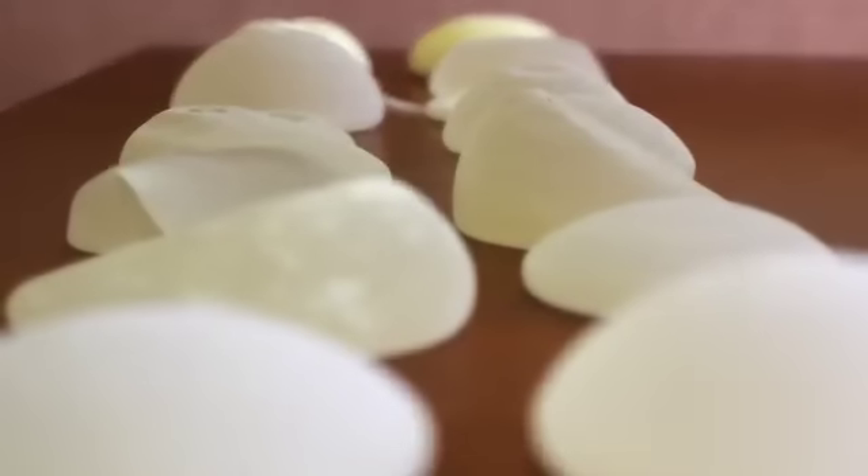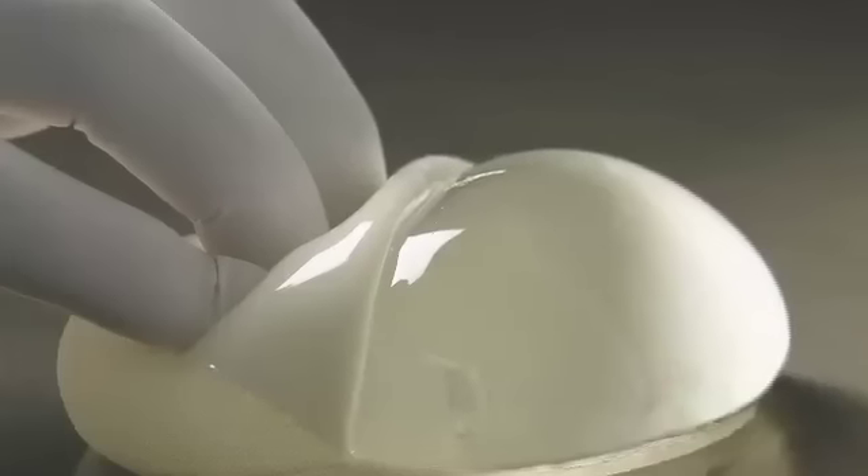There are at least three different types of implants available — different styles, different shapes, different textures. The woman needs to understand that each of them in certain circumstances may have a benefit to her over the others. And once you have that informed consent, then by and large it's a straightforward procedure. She should understand what results she's then going to expect.